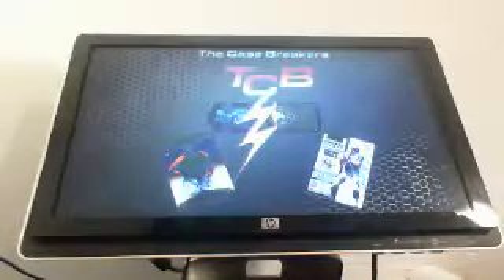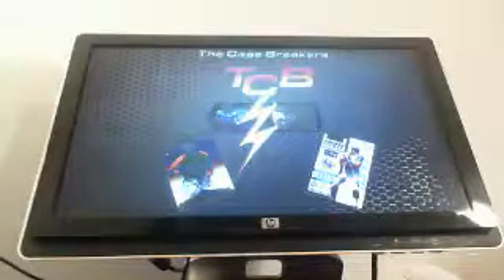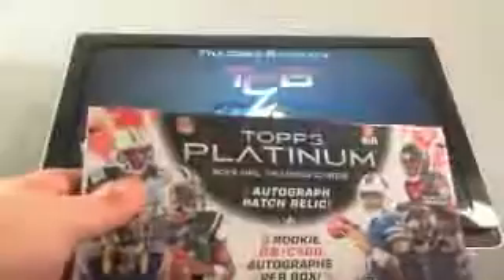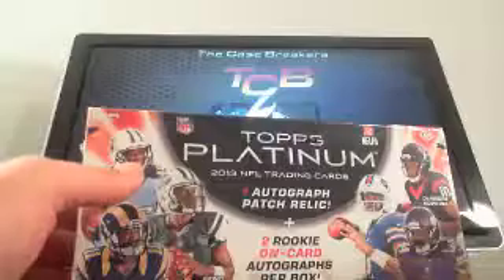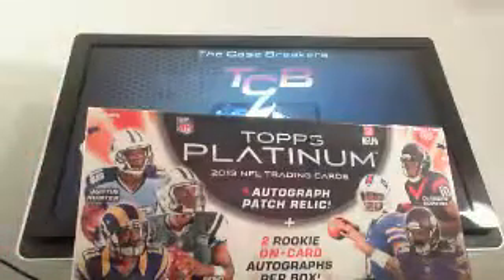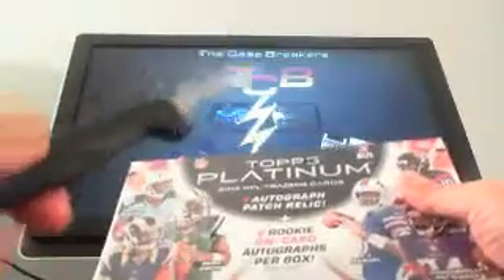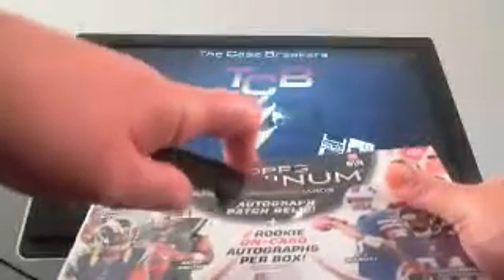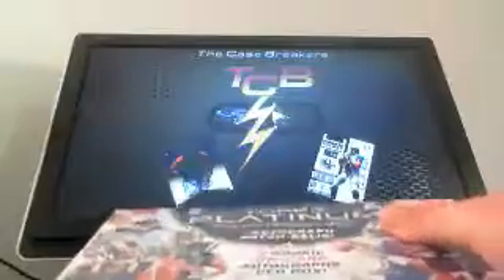Hello everyone, this is the Case Breakers, and tonight I'm coming at you with a personal box break for Ryan M. — 2013 Topps Platinum Football. I got a new Boom Baby Knife here. Ryan, you're the first one to test this out, brother, so let's see if we can get you some mojo.